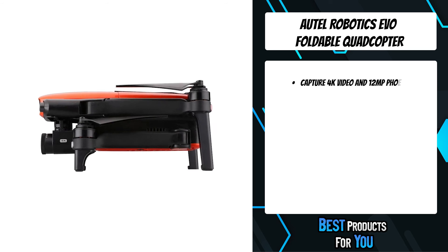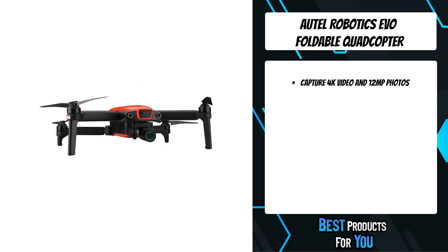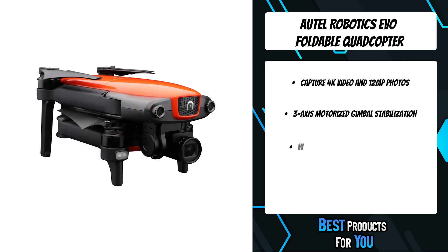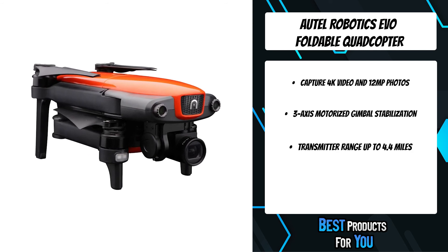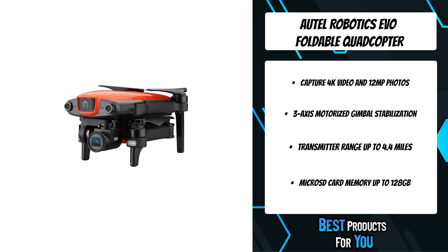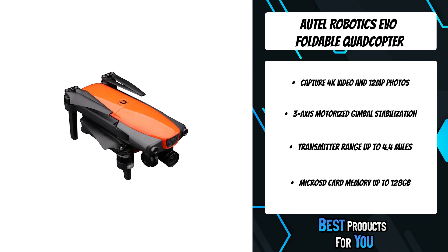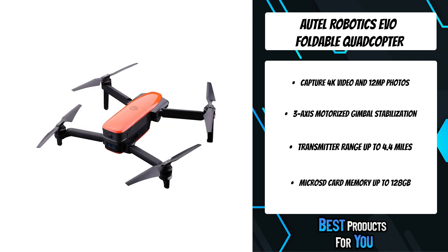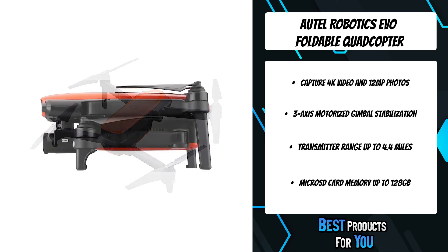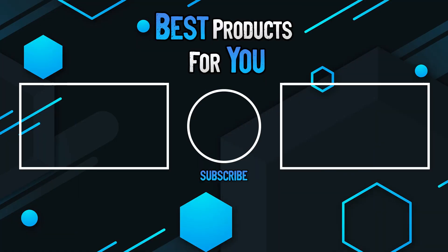The first product on the list is the Autel Robotics EVO foldable quadcopter. The evolution of flight continues with EVO — this easy-to-use and compact unit features 4K video at 60 frames per second and 12 megapixel still images using real glass optics and the Ambarella H2 image processor. Record more dynamic range in each shot. With dynamic track, obstacle avoidance, and 3D mapping technology, EVO takes safety and stability to the next level. EVO boasts 30 minutes of flight time and 7 kilometers (4.3 miles) of range.